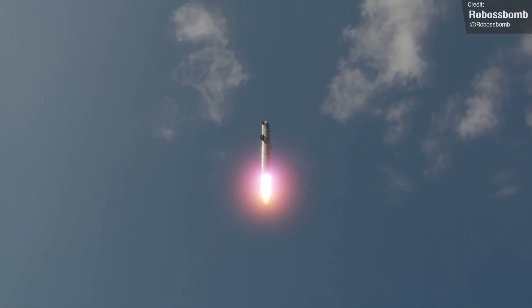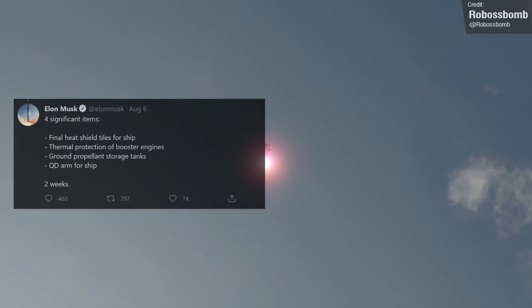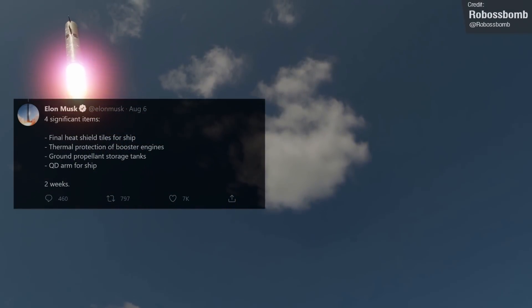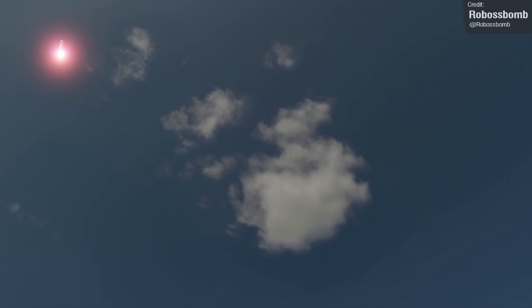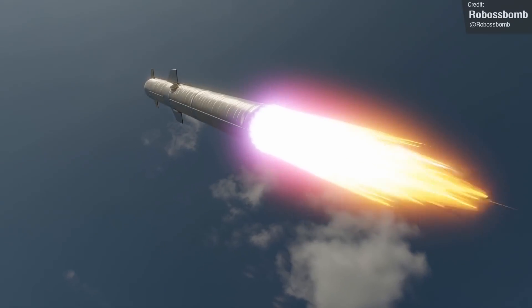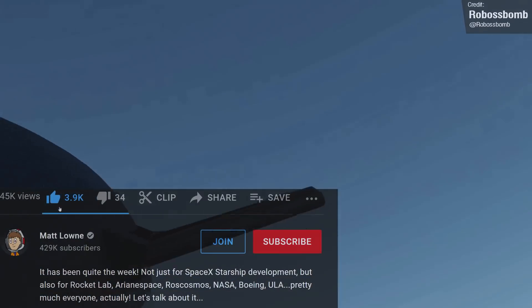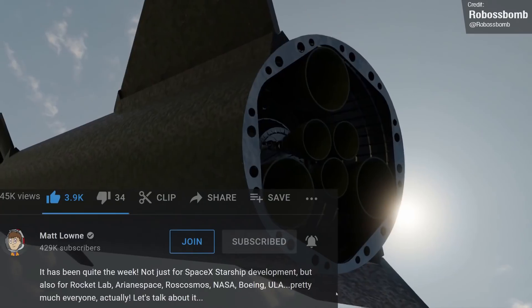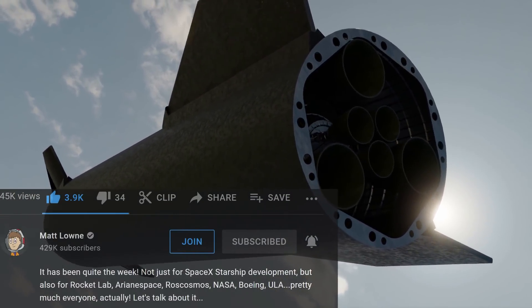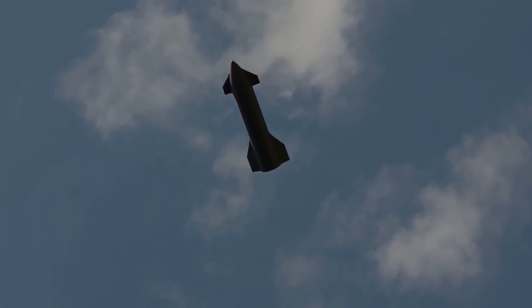If Elon's two-week estimate holds after SpaceX knocks out their four priorities — adding the remaining TPS tiles to Ship 20, installing thermal protection for the booster engines, completing the ground propellant tanks, and finishing the quick disconnect arm for the ship — then very soon we'll be seeing amazing things down at the Boca Chica coastline. Make sure you're subscribed to keep up to date on all things Starship. With that, let's wrap up Starship coverage and take a peek at what else took place last week.